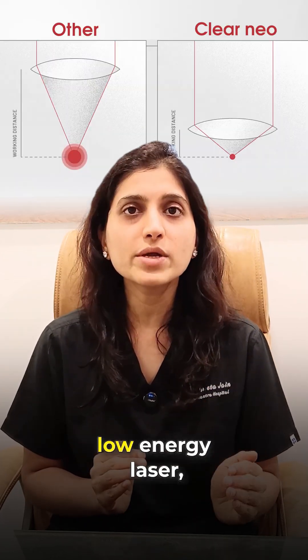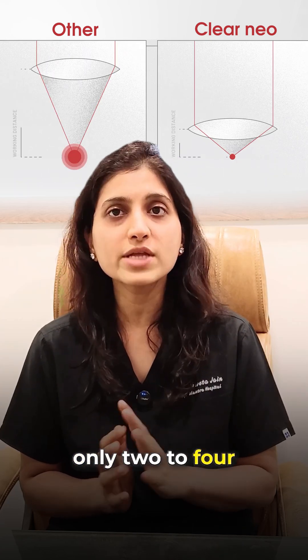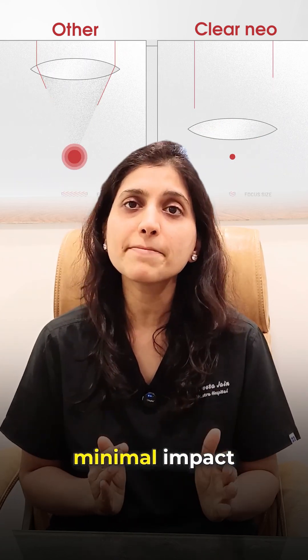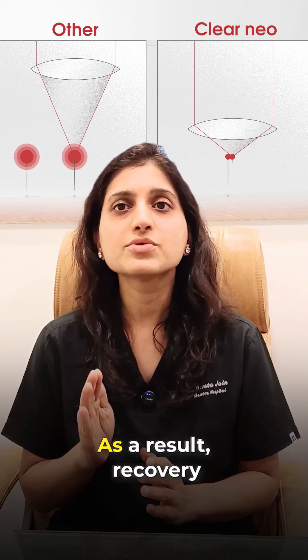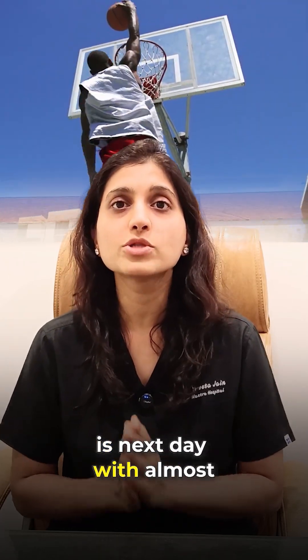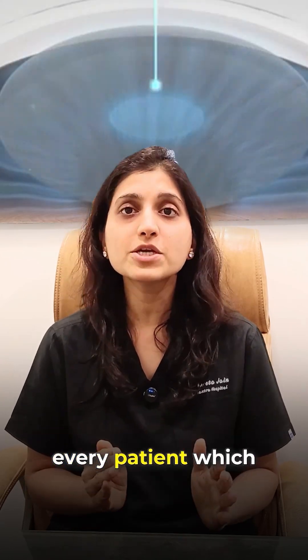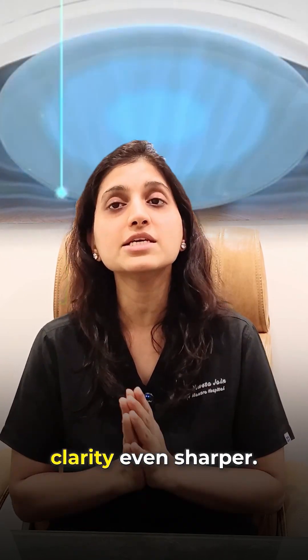It uses an ultra-low energy laser — only 2 to 4 nanojoules — along with nanospot size, which creates minimal impact on the eye tissue. As a result, recovery is next day with almost zero chances of pain or discomfort. Customized laser energy is used for every patient, which makes vision clarity even sharper.